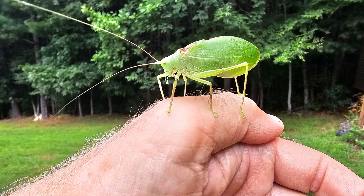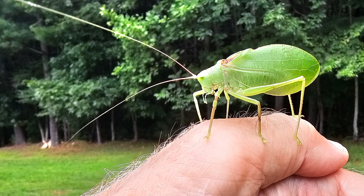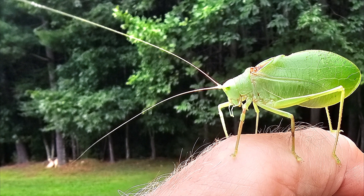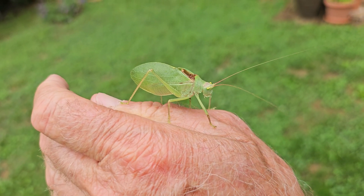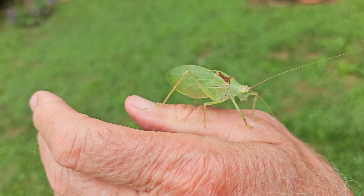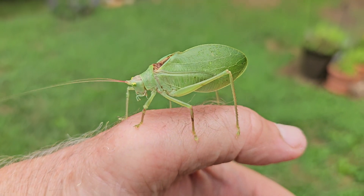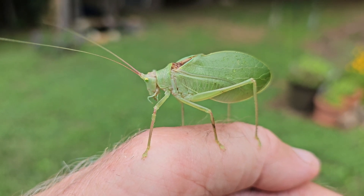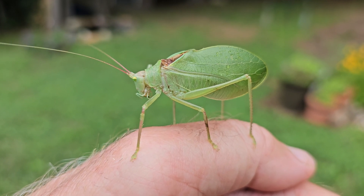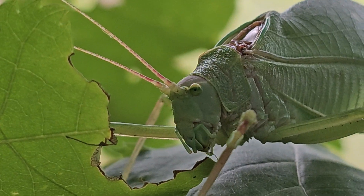Look at how long the antennae are on katydids — much, much longer than grasshoppers, which have relatively short antennae. Katydid antennae can be two to two and a half times the length of the body. I actually found a katydid on the screen of my back door, so just like the name of my channel, Nature at Your Door, I really do find many of my subjects right at my door.